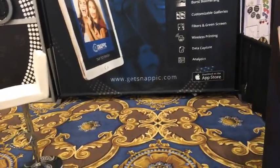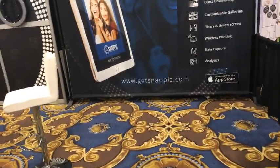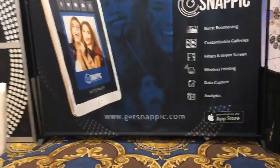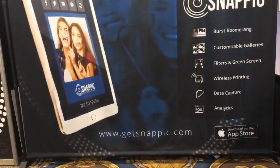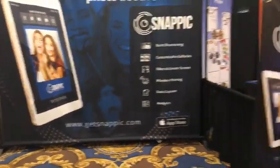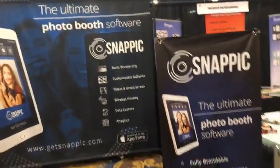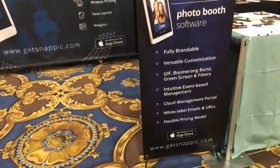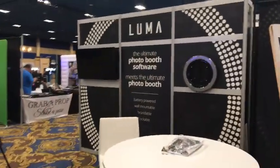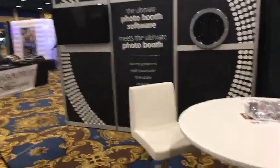Our next one is Get SnapPic — GetSnapPic.com. I wasn't breaking it up in the right spot — the capital letters would have helped, it was confusing. We'll be back talking to this company.